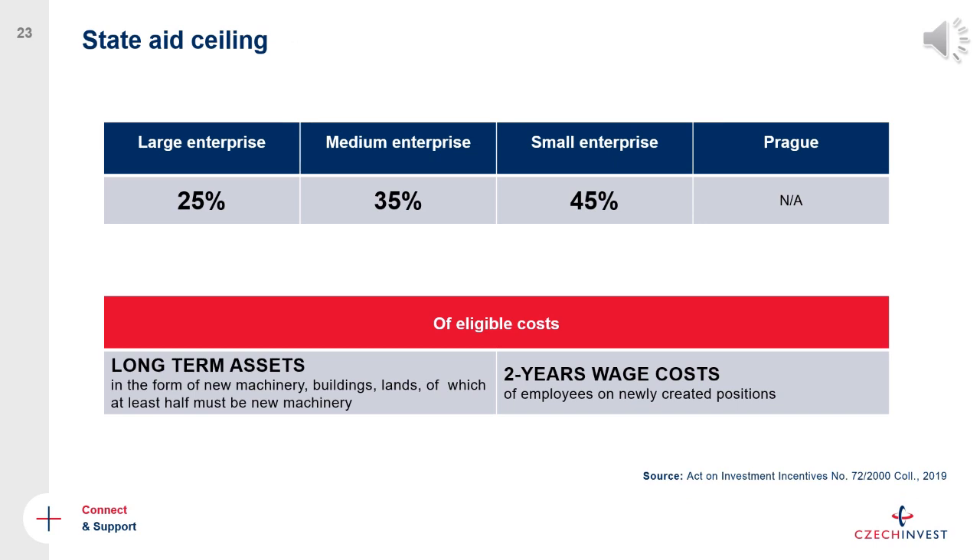Regarding the actual level of support: for large enterprises, counted on a group level, it is 25% of all eligible costs; for medium-sized companies, 35%; and for small enterprises, 45%. Prague is excluded from this scheme because its GDP per capita is too high by European standards. All other regions are included. The eligible costs are either investments into long-term assets — such as machinery, buildings, and land in the case of manufacturing — or two years of wage costs of employees in newly created positions.